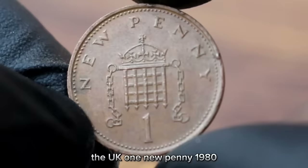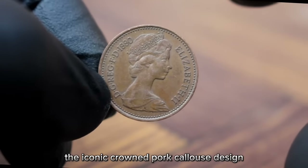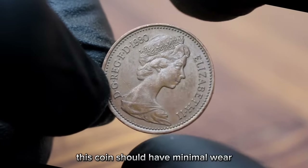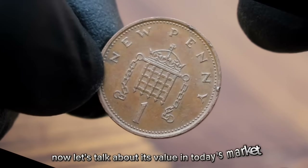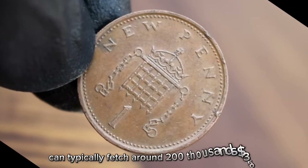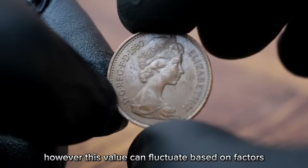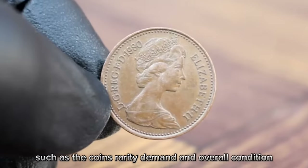The UK 1 New Penny 1980 features a portrait of Queen Elizabeth II on the obverse, and on the reverse the iconic crowned portcullis design. In very fine condition, this coin should have minimal wear with most of the original detail still visible. In today's market, the UK 1 New Penny 1980 in very fine condition can typically fetch around $200 to $350. This value can fluctuate based on factors such as the coin's rarity, demand, and overall condition.